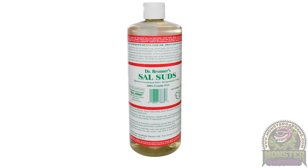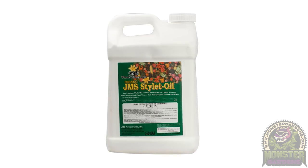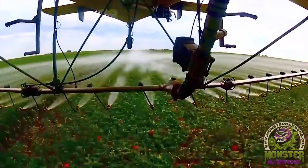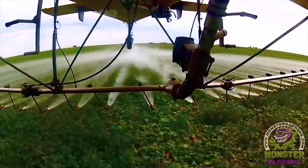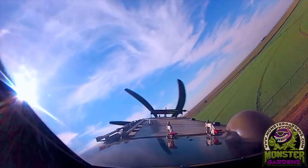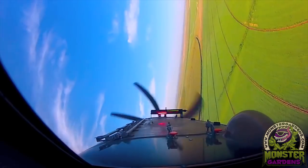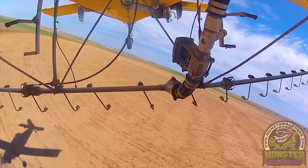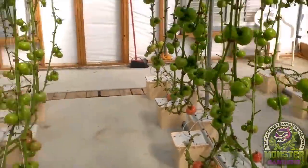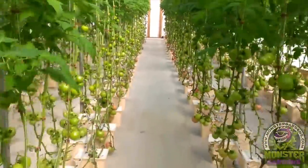Dr. Bronner's sal suds soap and even Stylet Oil — those are products that a lot of our gardeners have gotten from other sides of the industry and used as an application method for pests. We've jumped into two categories: soaps and detergents as we've described. All of these follow good quality manufacturer's label recommendations so that you're safe with your crop, because you're using this non-selective cuticle disrupting mode of action.